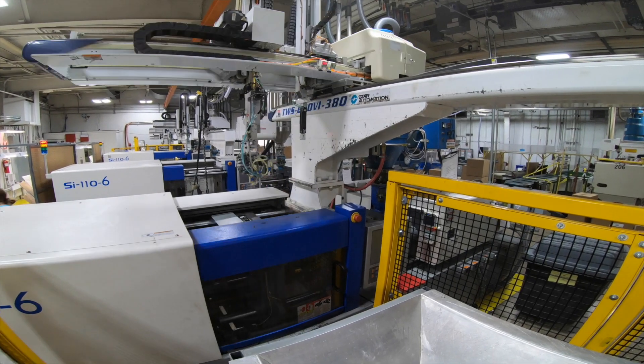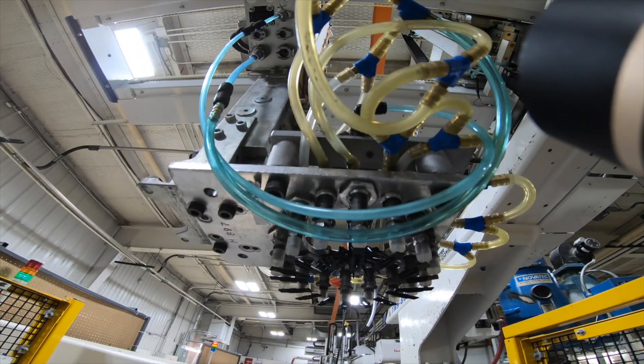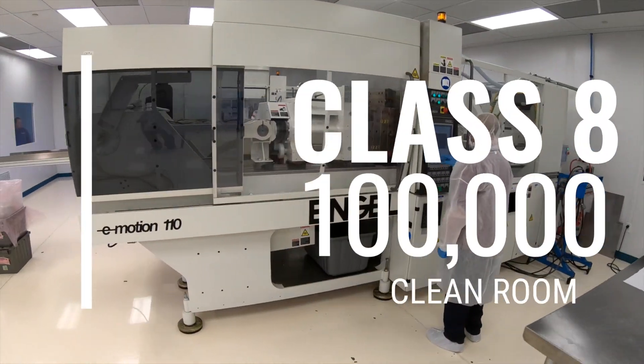We specialize in small, intricate parts. We mold parts that a lot of people don't want to mold. We go after difficult parts, engineered resins. Our clean room is a Class 8, 100,000 clean room.